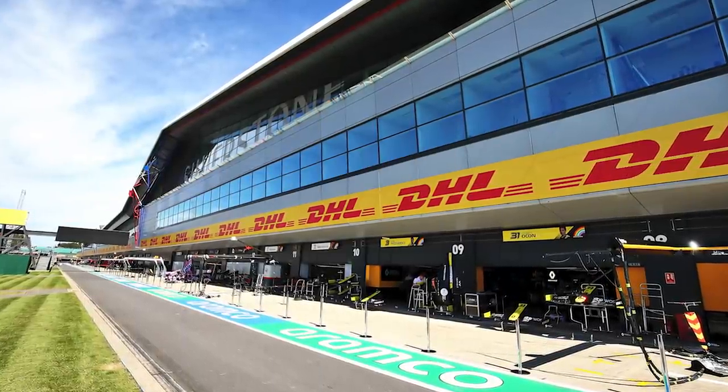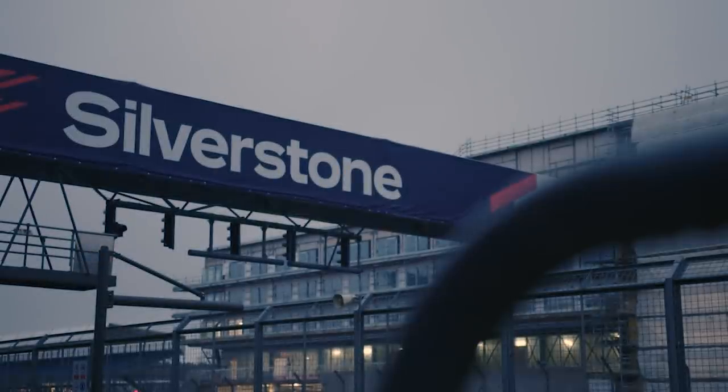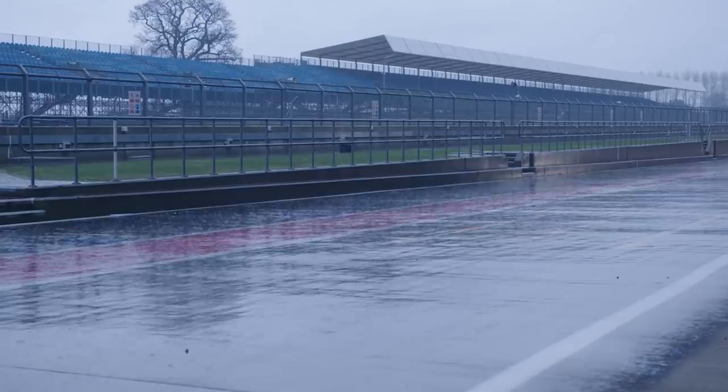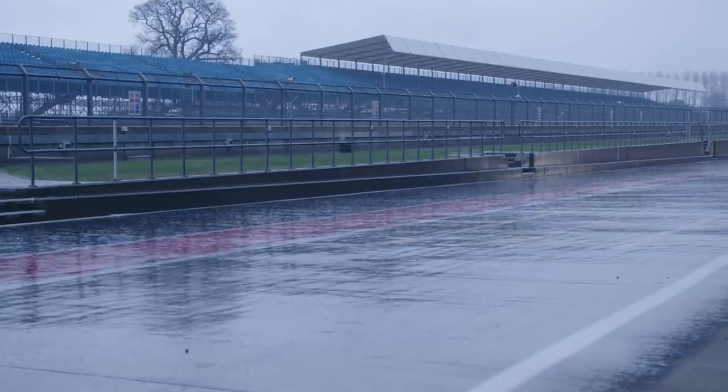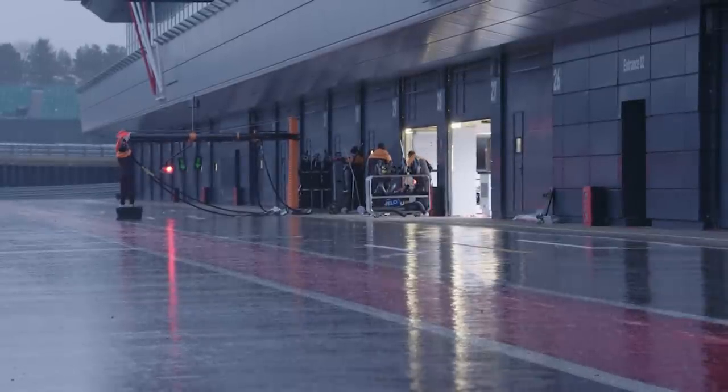Weather-wise it looks set to stay dry and sunny all weekend, with highs of 24 degrees on Friday, 23 on Saturday, and 25 on Sunday. At time of recording the official chance of rain sits at less than 10%. However, if you're heading to the track I'd still pack an umbrella and some wellies, because this is the UK and you can never totally write off a sudden downpour — and it will save you spending £35 on a Silverstone branded brolly. Yeah, that still hurts, and the best part is I actually ended up losing it.